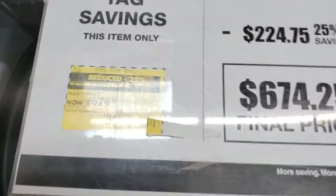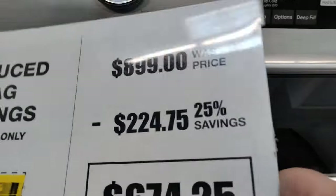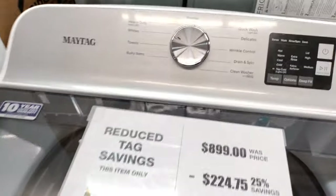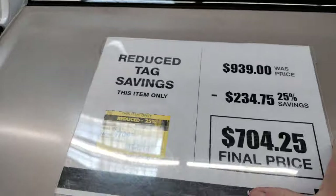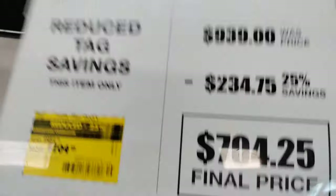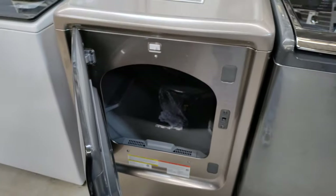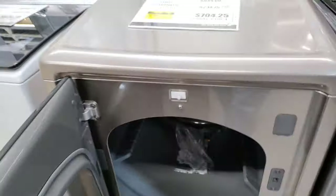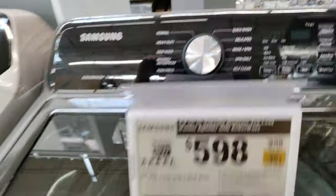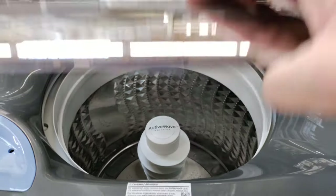Maytag top loader — another 25% off. $899, 25% off, comes to $674. Keep in mind, you have to take these with you — these cannot be delivered. $939, 25% off, $704. Samsung — let's open this thing up. Nice little dryer. It's not a steam dryer. I like the color — kind of like that slate look. $401 off on another Samsung product, top loader with the agitator.